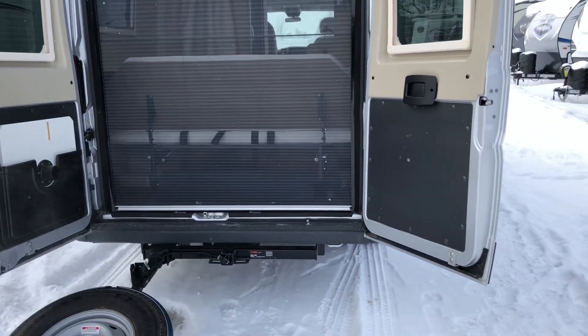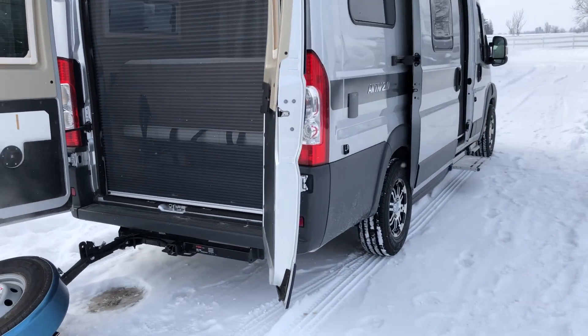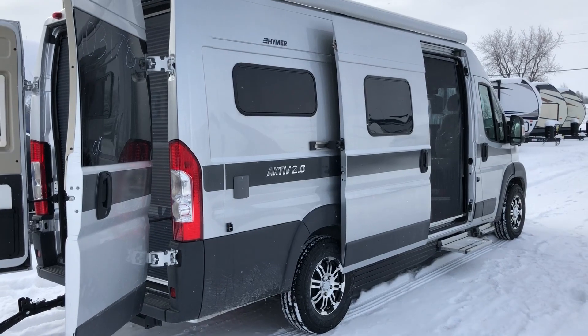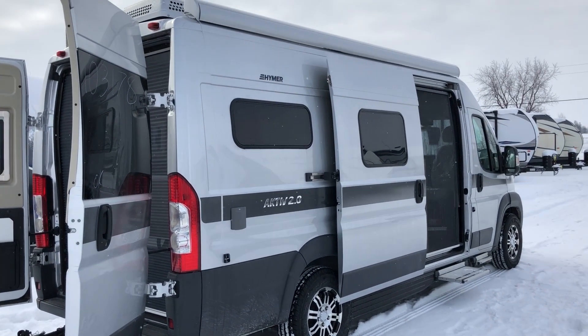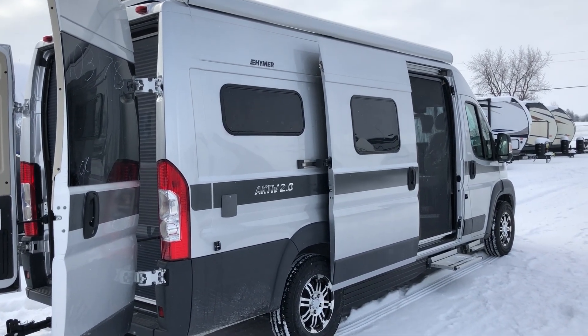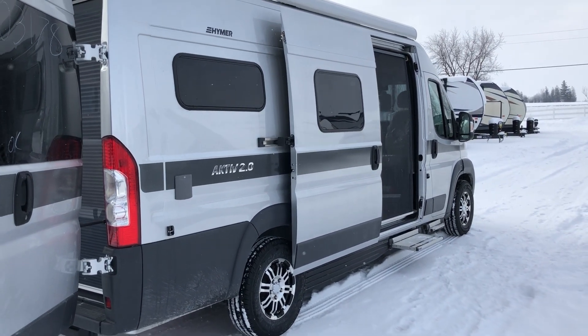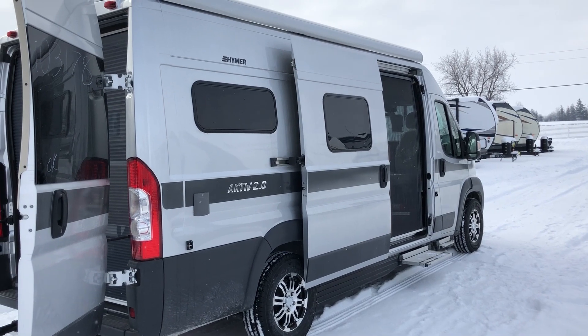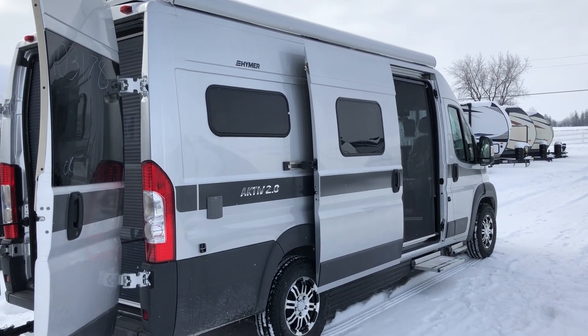That was a tour of the 2018 Hymer Active 2.0. My name's Chad at Campout RV in Stratford, Ontario. If you have any questions give us a call at 519-393-5938 or visit our website at www.campoutrv.com. Hope you enjoyed the video!